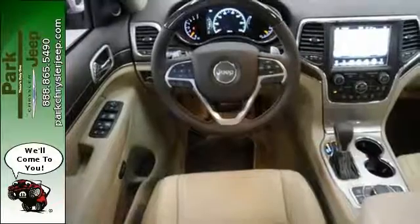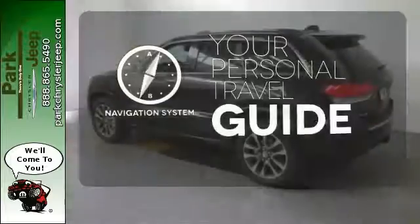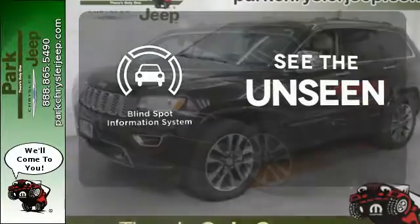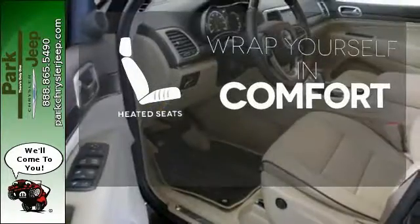Welcome to the most luxurious vehicle in its class. It comes with a navigation system to easily guide you to your destination. Negotiating traffic has never been easier thanks to the blind spot indicator. Ward off the chills with heated seats.